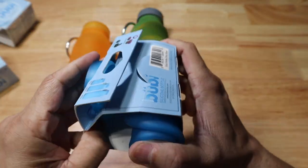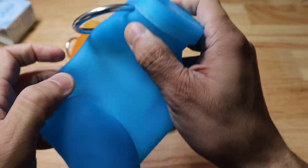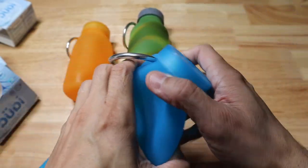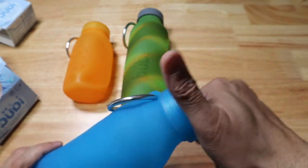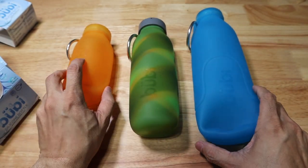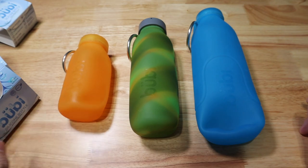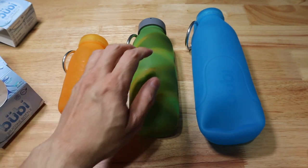I'll open it up so you can see it next to the others for a size reference — just fill it up with a little bit of air. So here are the three different sizes: the 14-ounce, the 22-ounce, and the 35-ounce. The 22-ounce one has that leak-resistant fill cap on it. Great options for any dads — if you're interested, feel free to take a look at the links in the description below.